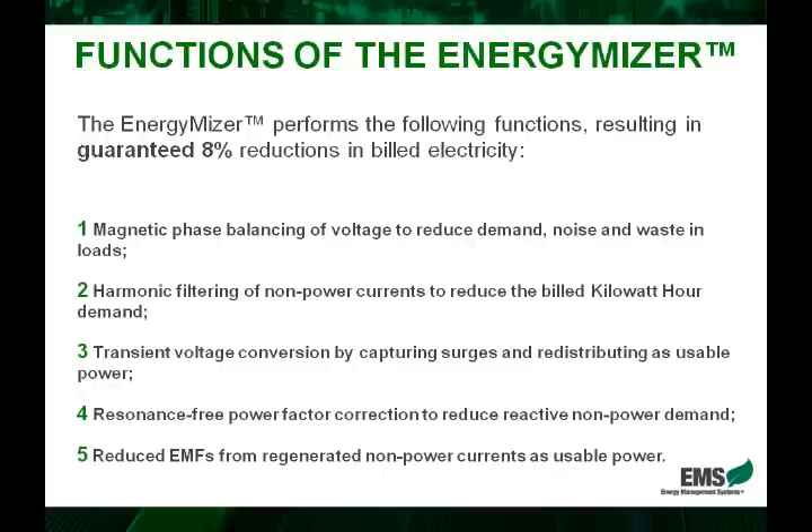Lastly, the EnergyMiser also removes harmful EMFs, which stands for electromagnetic frequencies. These frequencies have been known or linked to cause cancer and other diseases. Although this is not a numerical effect, it is a large selling point for any business owner that wants a healthy environment. EMS actually provides EMF-safe certificates so that business owners can promote their healthy business environment.